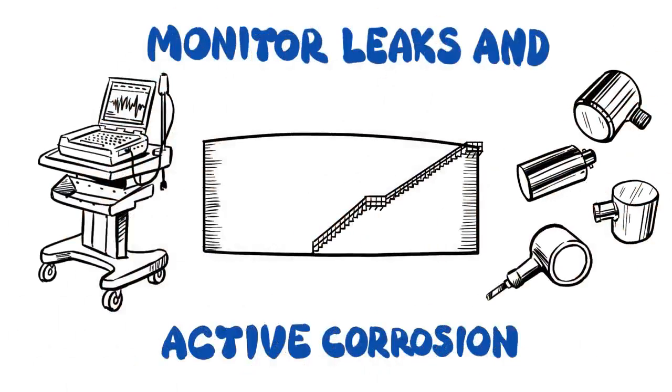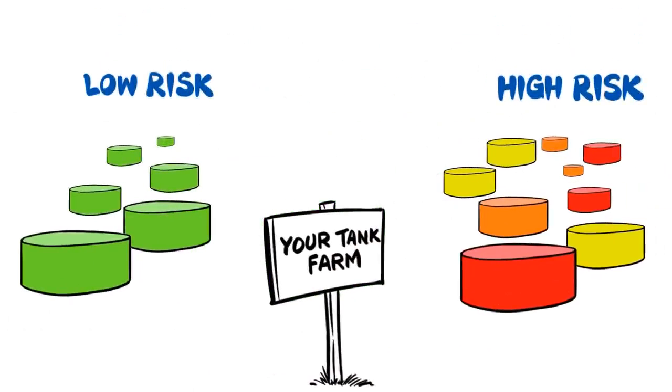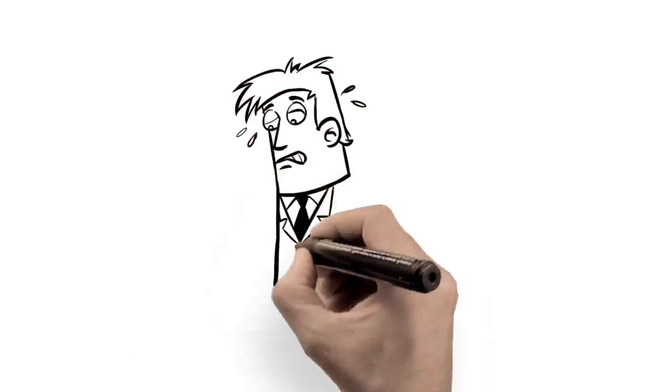By mounting sensors on the outside of tanks, we can monitor for acoustic signals of active corrosion and leaks. Tank conditions are then graded, allowing us to sort good tanks from bad.